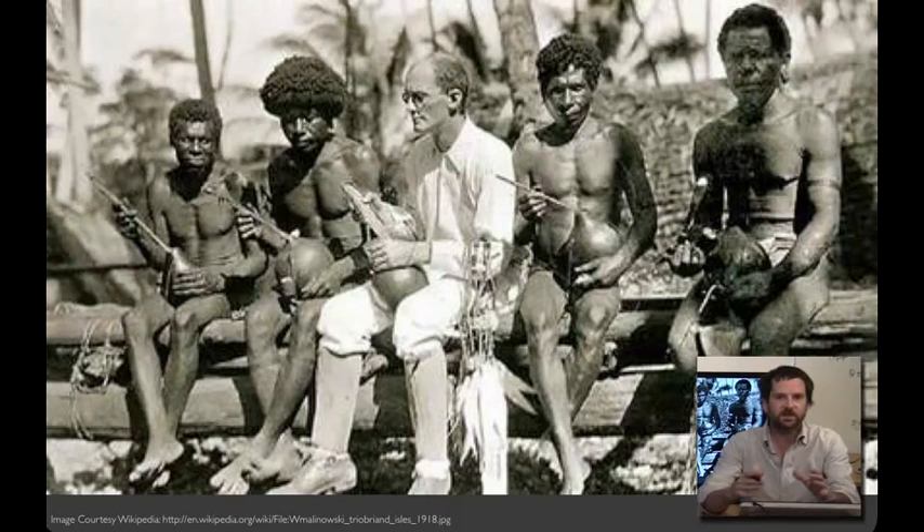The techniques in this lecture are inspired by fieldwork strategies that anthropologists use to learn about and document culture. In 1914, Bronislaw Malinowski traveled to Papua New Guinea, where he conducted fieldwork at Milu in the Trobriand Islands. While he was there, World War I broke out. He had two options: either hang out in the Trobriand Islands or face internment.